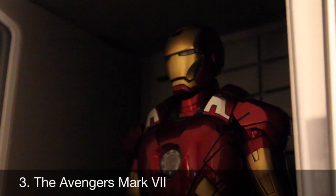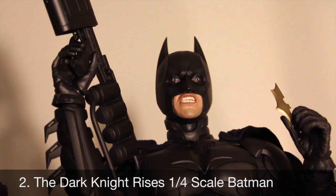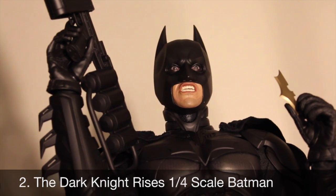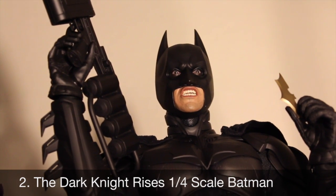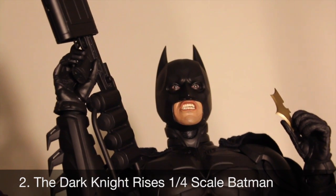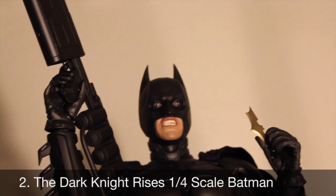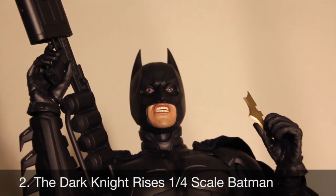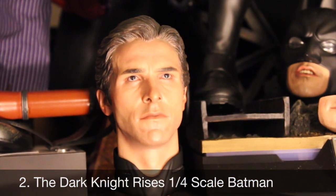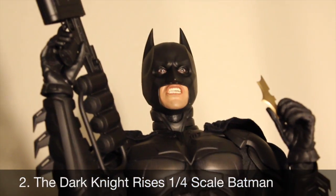Number 2: The Dark Knight Rises Batman 1/4 scale figure — the second 1/4 scale figure from Hot Toys that year and it was mind-blowing. Everything we loved from the DX12 Batman but even better: articulated eyes, interchangeable mouth pieces, a fully functioning belt with working accessories — the EMP gun, the grapple gun, the sticky bomb gun — a cool base with different masks, and an incredible Christian Bale head sculpt. Amazing poseability and detail; actually my favorite figure from Hot Toys.